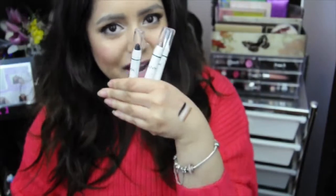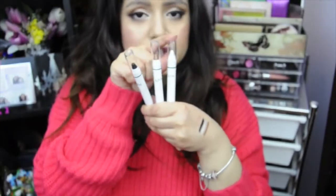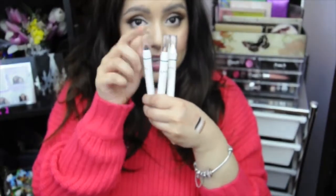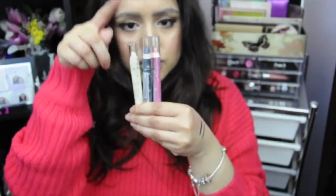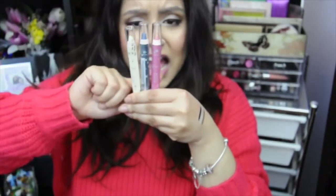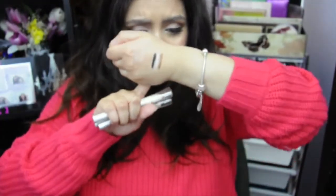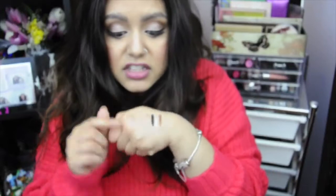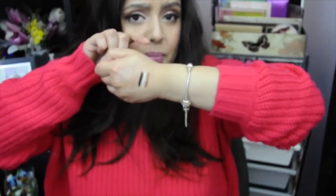I also picked up three of the NYX jumbo eye pencils and their little mania jumbo eye pencils. Left to right on the regular jumbo pencils: Cottage Cheese, French Fries, and Black Bean. On the mania pencils: Crystal, Moonstone, and Cane. Honestly, I do not like the mania ones at all — they're hardly pigmented. The glitter colors are different: a black-bluey color, a white-silvery color, and a pink. First impression: I don't like them. You might, but I don't. However, I do like the regular NYX jumbo pencils.